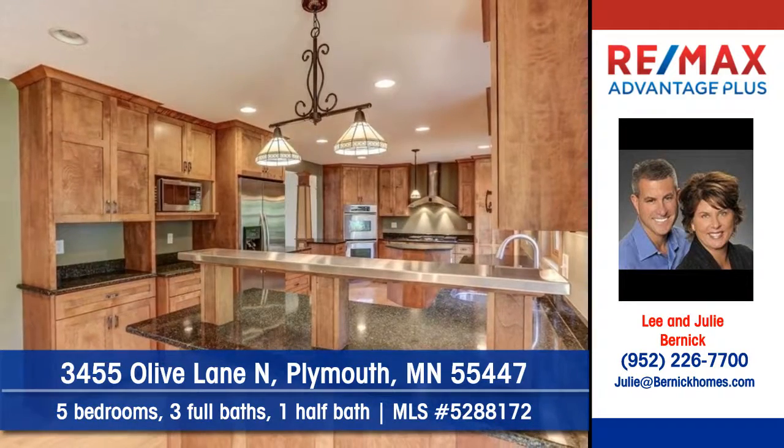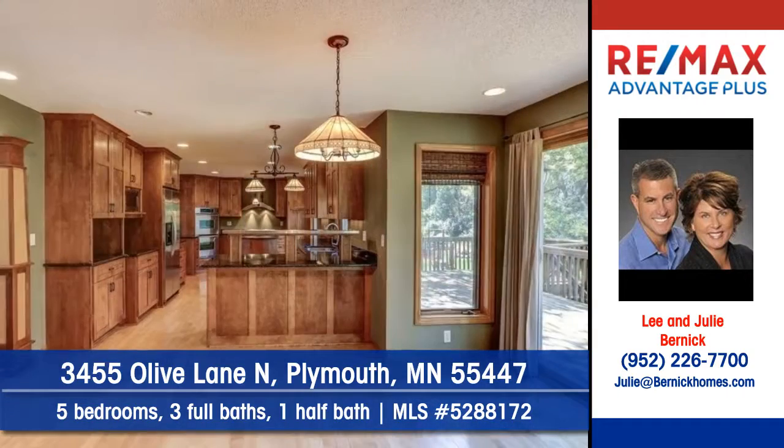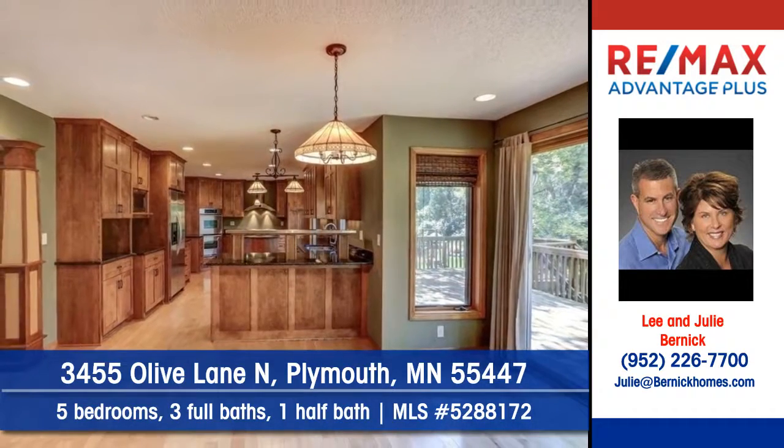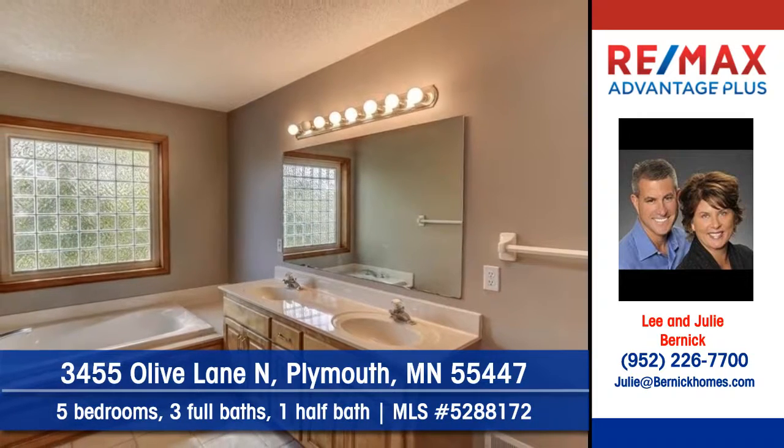Step into the kitchen and find plenty of cabinets and counter space. Enjoy meals in the convenient dining area. There's five bedrooms, three full baths and a half bath.